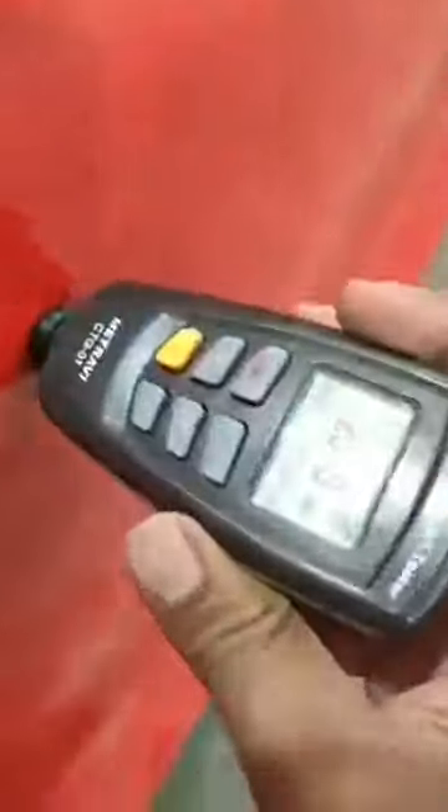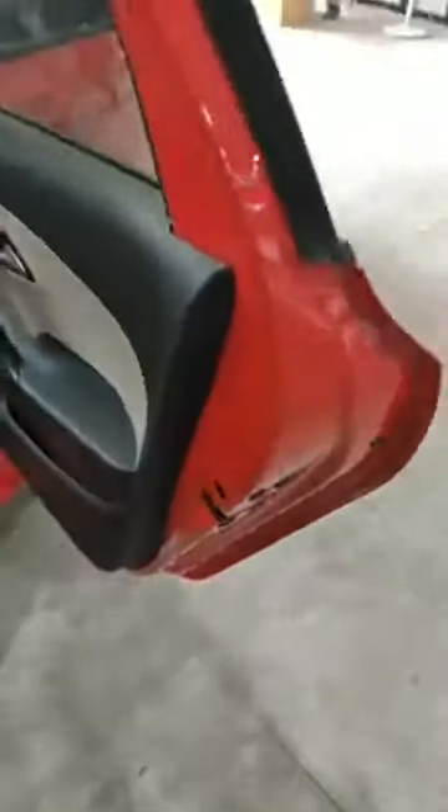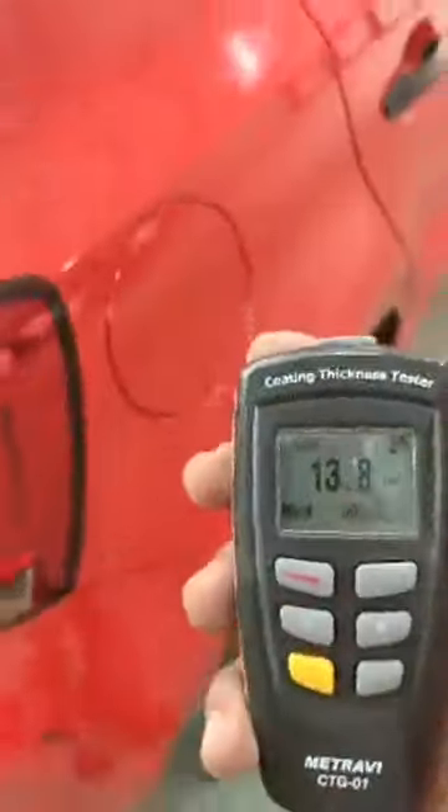The doors' company sealing is all intact and genuine — no accidents, nothing whatsoever. Even the A pillar is all genuine. The right side back door is all genuine — no accidents, no repaint, no replacements. It's all genuine with company sealing intact, and the C pillar is also sealed. No accidents on the right side quarter panel either — it's also genuine, no accidents, no repaint. The back boot of the car is quite genuine as well.